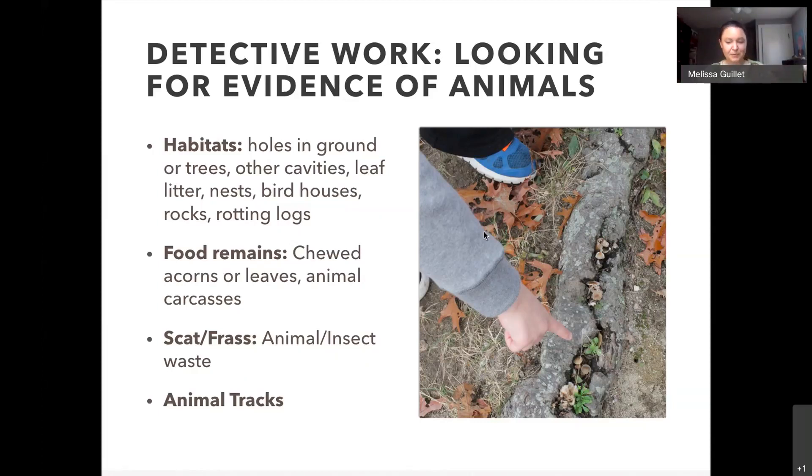Just a couple weeks ago I found a perfect dragonfly exuvia — the dragonfly lives underwater for up to two years and then comes out of its exoskeleton. Little containers from Dollar Tree work great — they come with about nine in a pack. In the food remains category, you can find chewed-up leaves, chewed acorns, and animal carcasses — good to document with a camera. Scat and frass are also great indicators — there are guides you can print out for identifying animal scat and insect frass; beetle frass usually looks like sawdust.